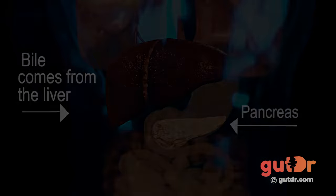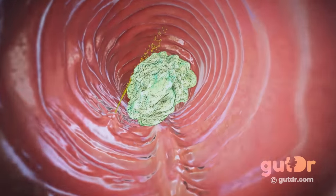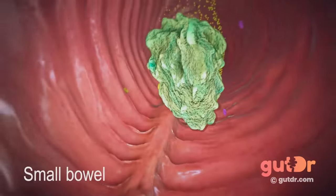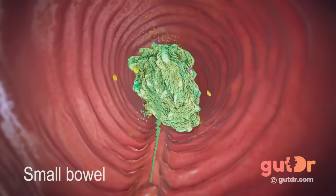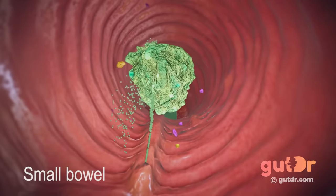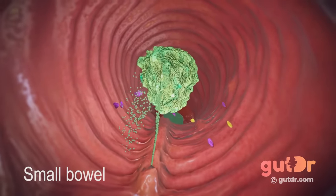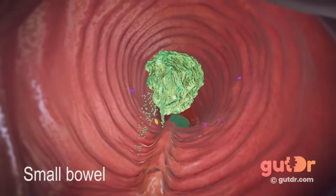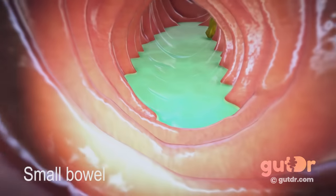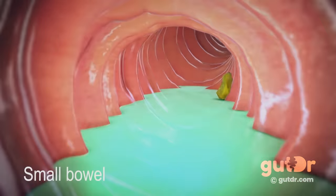The pancreas produces a number of enzymes that are really good at breaking down proteins into small amino acids. Bile is a yellow-green thick sticky fluid produced by the liver and acts like a detergent to break down big clumps of fat into little fat particles. The small bowel also contains enzymes that help digest carbohydrates into simple sugars like glucose.